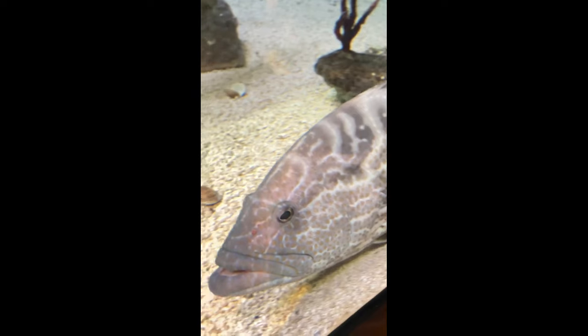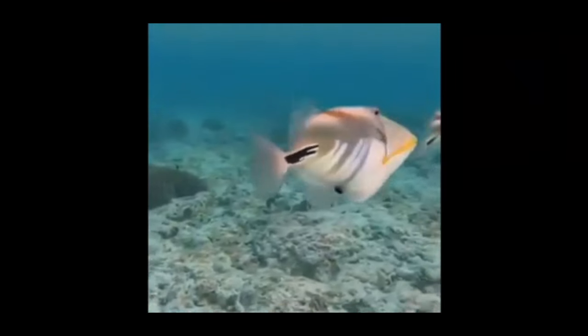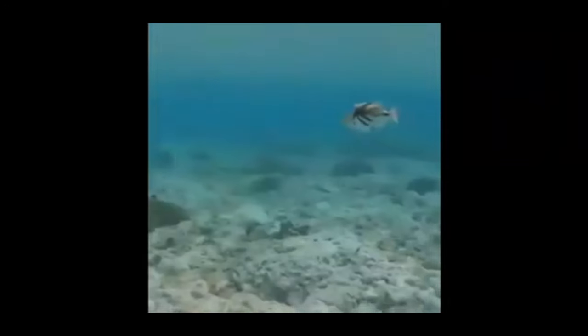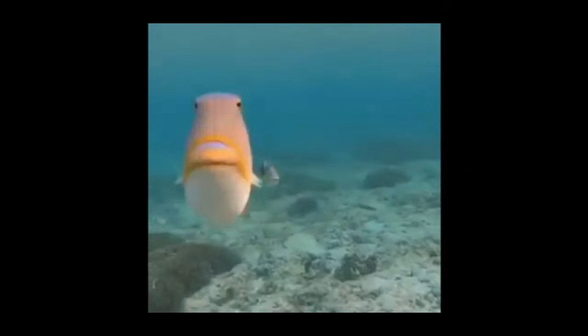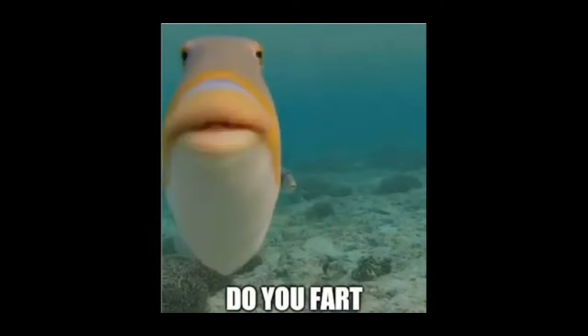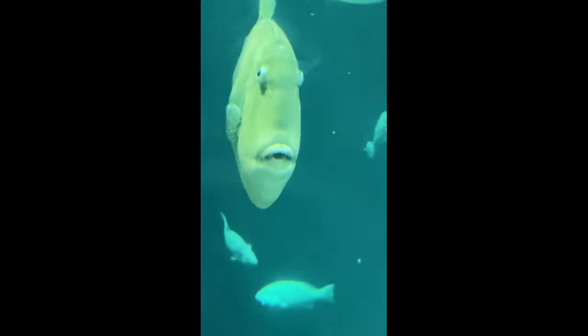Number five, the triggerfish — that's what the 'did you fart' fish is. These guys are very silly and goofy, but they're also very aggressive. I like them a lot.